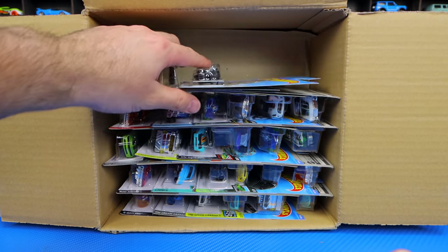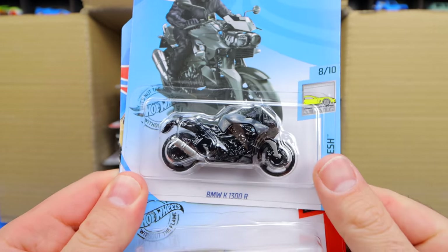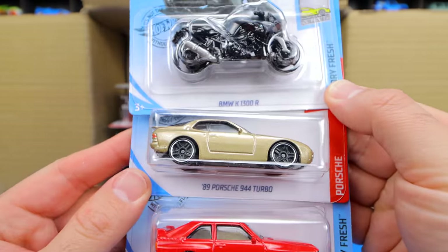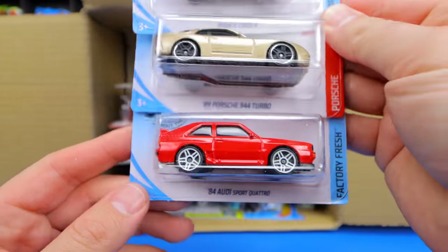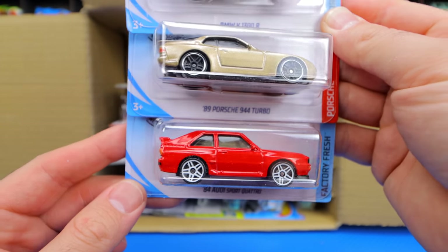Really liking that yellow look on the Porsche. We've got the BMW K1300R Motorbike, the 89 Porsche 944 Turbo, and look at that — the 84 Audi Sport Quattro. Love that one, very cool to have another one of those.